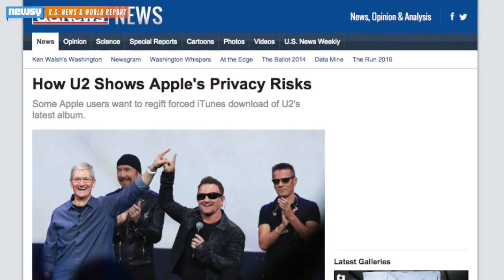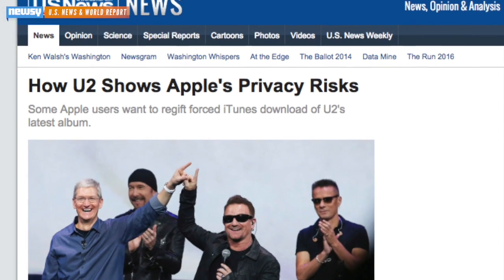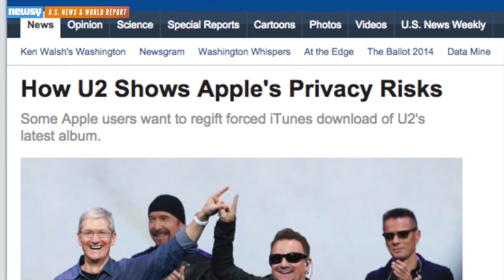But beyond the question of musical taste, the move also raised questions about privacy, especially less than a month after a number of celebrities' photos were hacked from the cloud, as Zach Braff pointed out on Sky News.